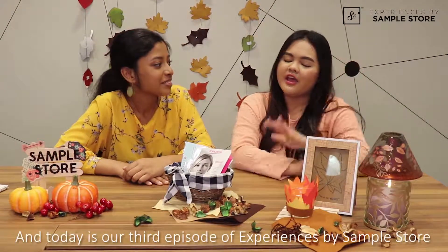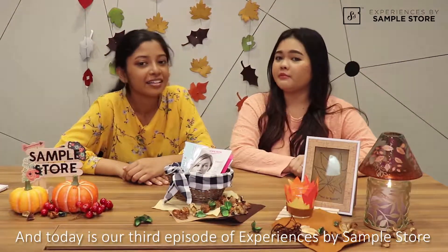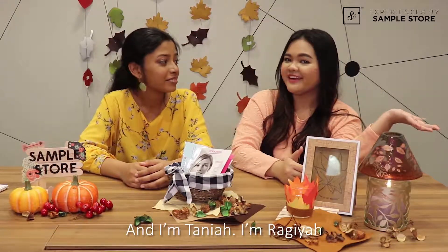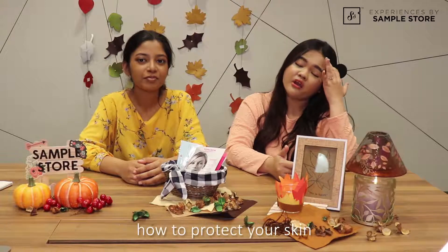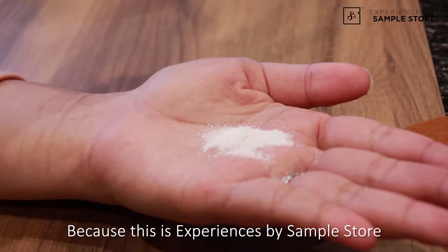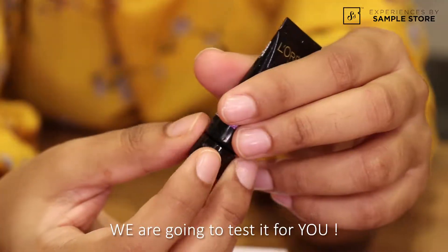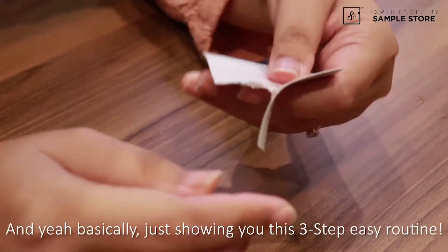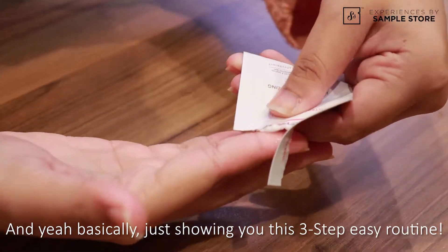Hi everyone, and today is our third episode of Experiences by Sample Store. I'm Tanya. I'm Rajia. Today we'll be talking about how to protect your skin in the fall weather, which is actually a cold and really wet season. Yeah, in Singapore, that's what we have — we don't have autumn in Singapore. We are going to test it for you, you can see us putting it on, and basically just showing you this three-step easy routine.